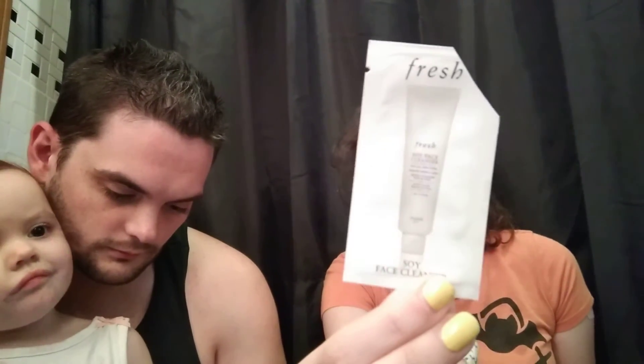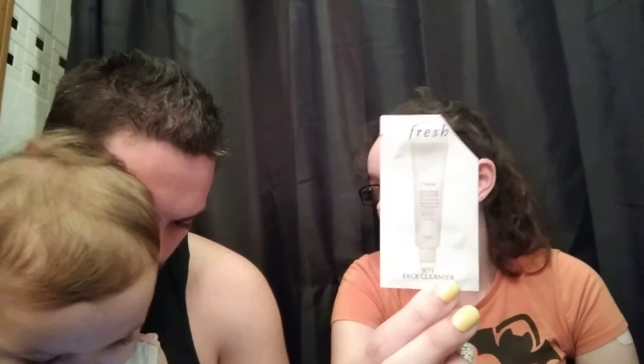Trader Joe's Micellar Cleanser Makeup Remover Towelettes — I love these. These are my favorite makeup wipes ever. I've already got more of these. Also, the Fresh Soy Face Cleanser — I've used this before, it's nice but it's not amazing. I don't need to buy it. I let Alex make the decisions on our cleanser, and his opinion is it's okay but he doesn't need to buy it either.